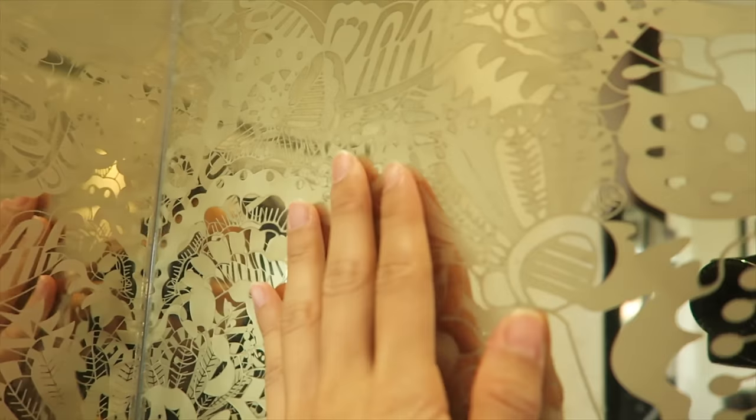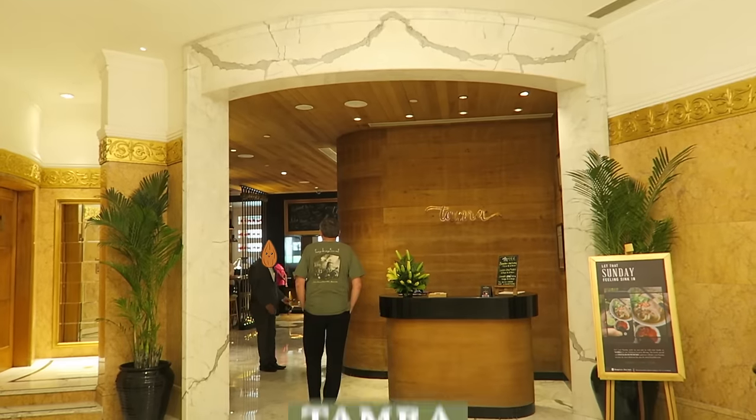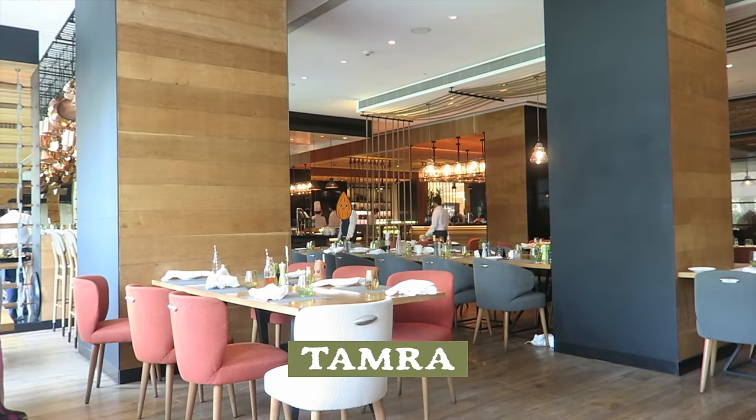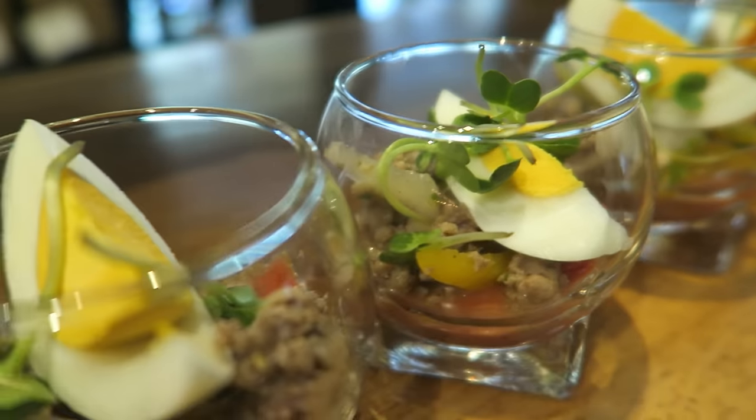One other detail I really enjoy is this mirror — it has patterns on it. The hangry is kicking in, so let's head downstairs to Tamra. This restaurant mostly serves Southeast Asian, Indian, and European fare, and they host buffets.